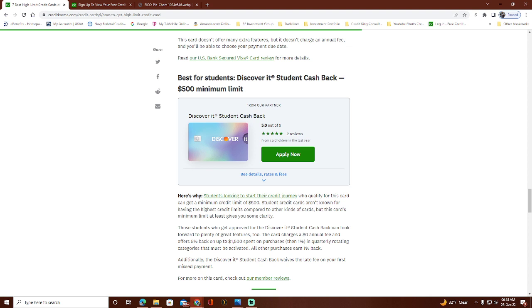Last but not least, the Discover It Student Cash Back is a great card if you're a student. It has zero annual fee and up to 5% cash back in quarterly rotating categories, then 1% cash back on everything else outside those categories. Some people don't love the rotating categories because you have to track which purchases qualify for the 5%, but when they're out of rotation you still get the standard 1% back.